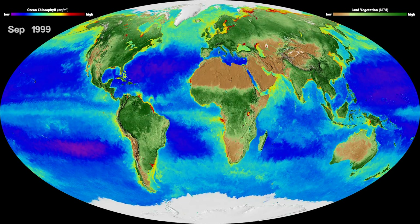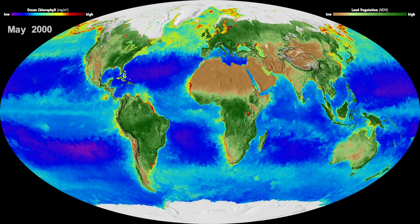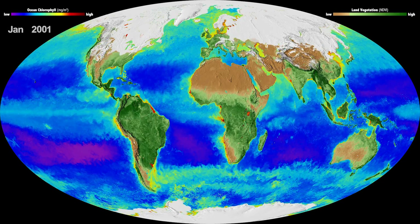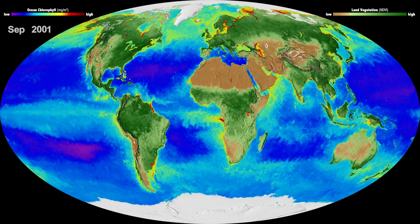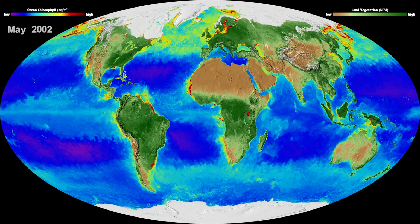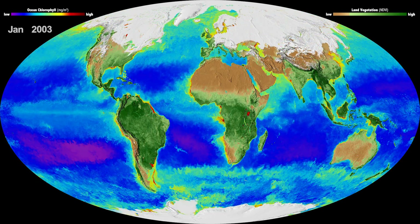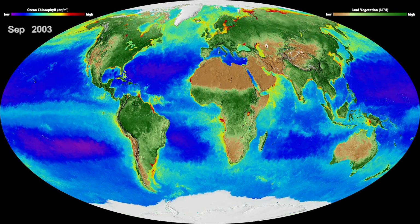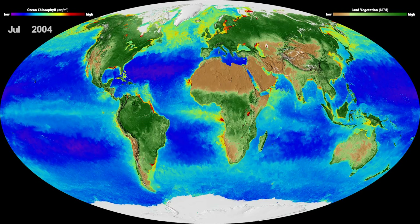What's so critical about this — this is the only data set that we have that really shows the biological response to environmental change. We have all these other instruments that measure how the Earth changes: the temperature, the winds, the currents, rainfall, things like that. But this data set shows what does the Earth's biology do in response to that environmental change. And I think that's one of the strengths of the SVS — being able to show that data in a way that a normal average person can really respond to. And what you've been able to do, Alex, is you make it beautiful.